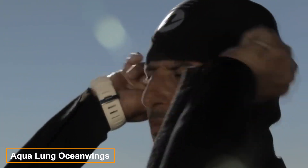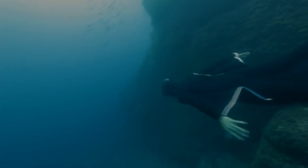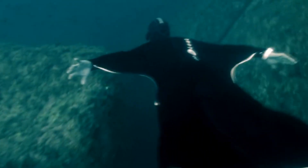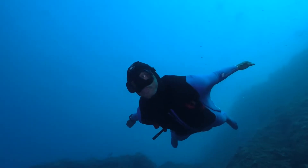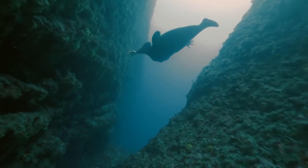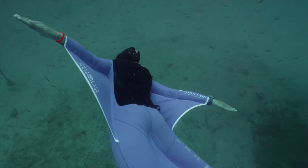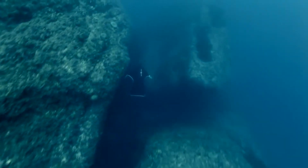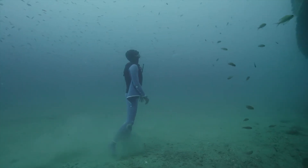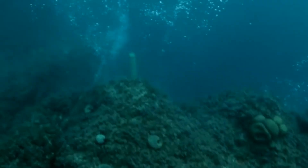Ever wondered what it feels like to fly underwater? We came across an intriguing project by Monegasque freediver Pierre Frohla. Though his name might not ring a bell, Frohla holds both national and world records in freediving. His lifelong dream has been to move effortlessly through the water, blending perfectly with the marine environment. With help from specialists, he created the Ocean Wings wetsuit, allowing him to swim like a stingray, glide cautiously like a shark, and zip through the water like a dolphin — all while capturing breathtaking underwater footage.